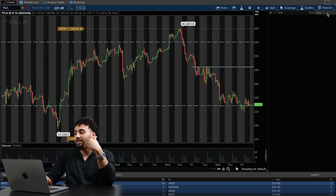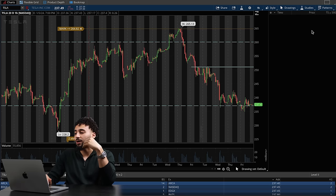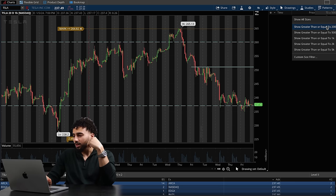I also use times and sales to filter sizes and see if I can find any big orders, which you can customize to your liking — specific numbers, or you can use the standard, which is 200 or 500. Usually for most stocks I have it set to show greater than or equal to 200. For stocks with a smaller price and higher volume, like SPY, I'll use 500. But if I'm trading NVIDIA or Tesla, it'll be 200.